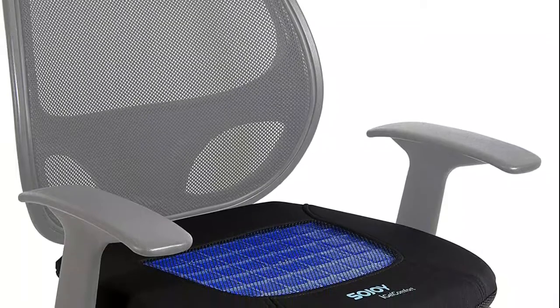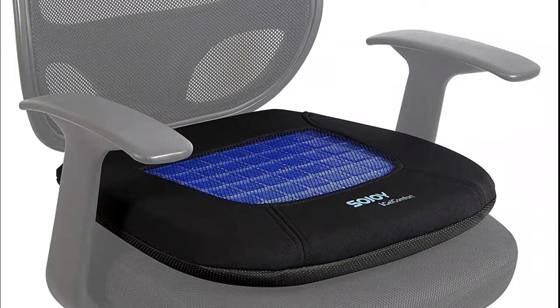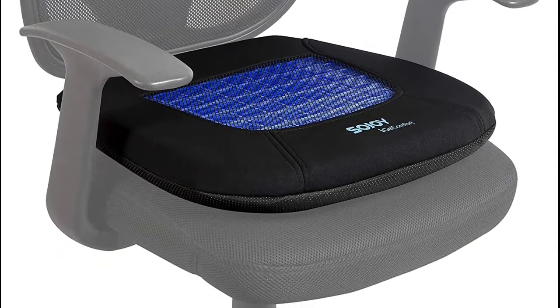Covers are waterproof for easy cleaning and safe for washing on low settings. Drying on low heat or air drying is recommended. Increased air circulation to keep your seat's bottom cool.